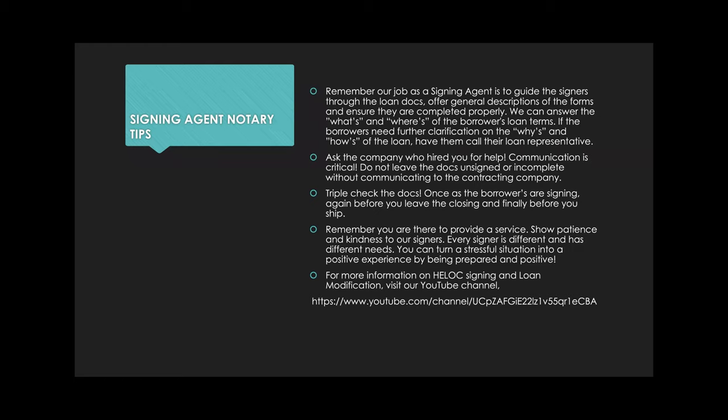Ask the company who hired you for help — communication is really critical. In your portal update, add a note and communicate with the person who hired you. Don't leave documents unsigned or incomplete without communicating to the contracting company. Take good notes and update the signing right away. It's going to cover your back, and if something goes wrong, we have something we can bring to our client.